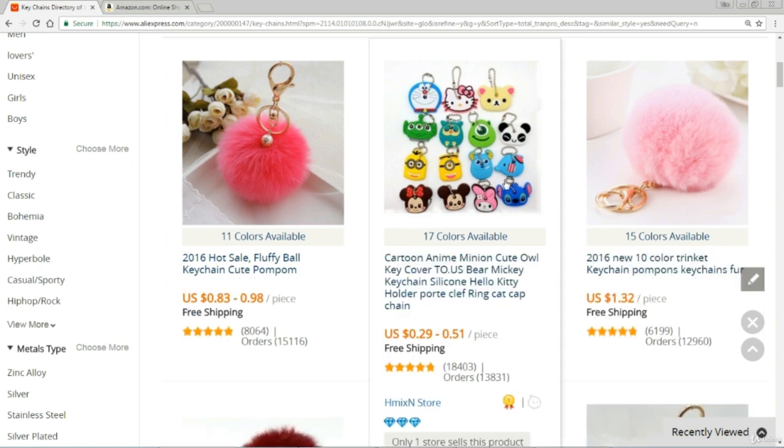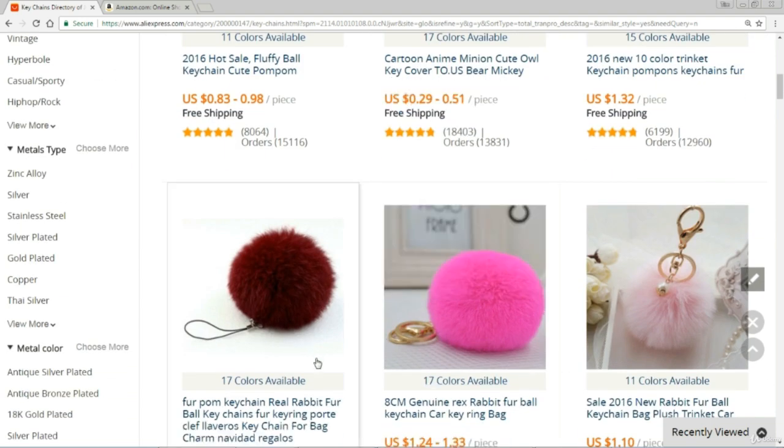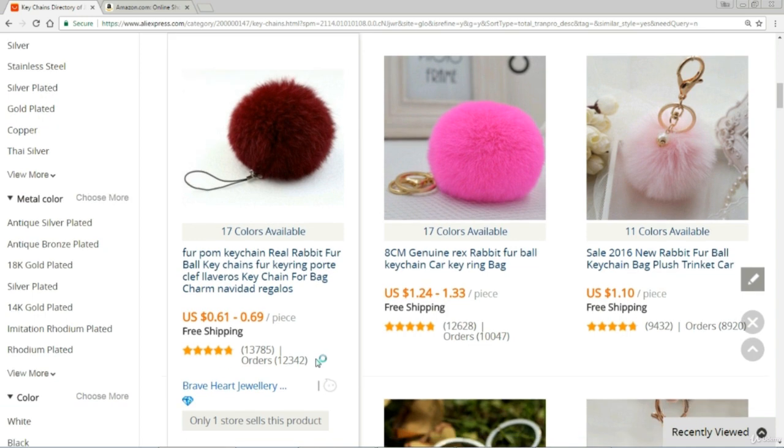This one over here — these little minion key rings — 13,000 of them sold. These are crazy products that will sell well, I guarantee you. All I've done is clicked at random into some category on here and it's telling me what's selling, so I can see this sells and I'll take it.